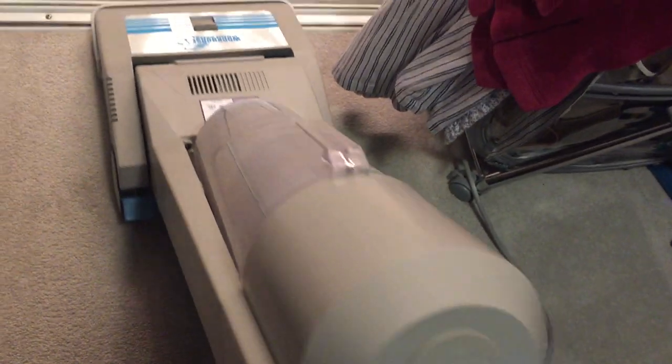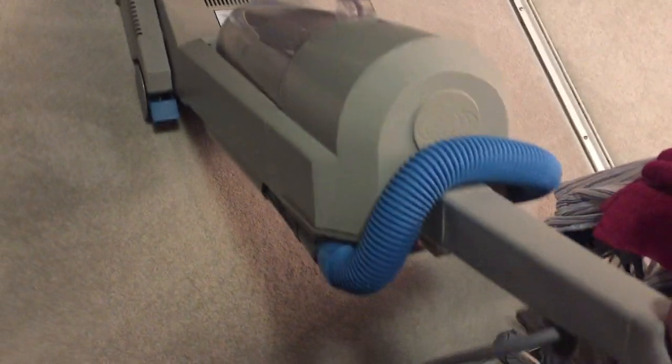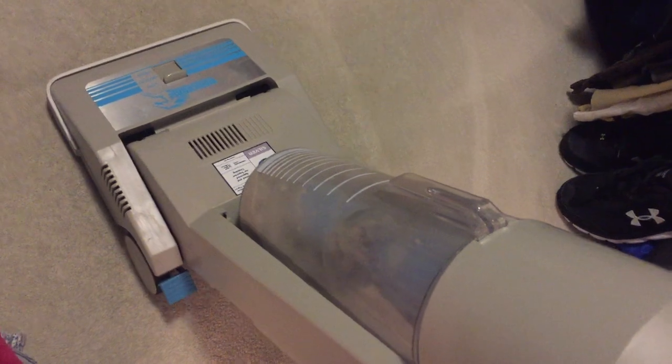I am going to be dumping this thing. Look at all the crap that I'm getting in there. This is crazy, let's go.